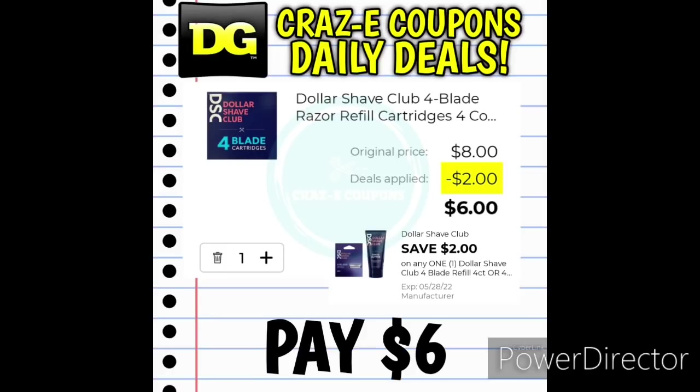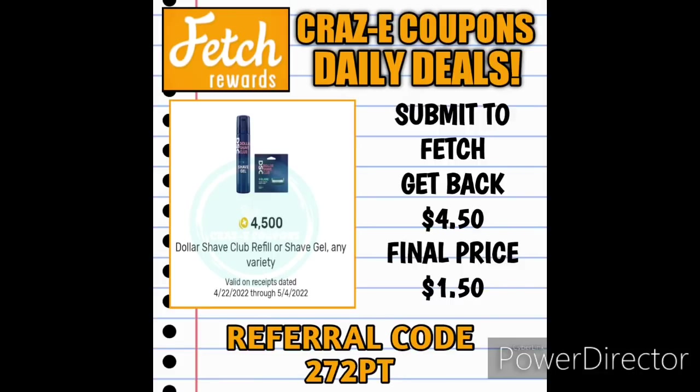We also received a $2 off one digital coupon for the Dollar Shave Club refills. Pick up the four-count at $8 — after the coupon, you'll pay $6. But this gets even better because right now on Fetch Rewards we have a 4,500-point bonus, equivalent to $4.50, on the Dollar Shave Club refills. Submit a receipt to Fetch Rewards and get back $4.50, making your final price just $1.50.